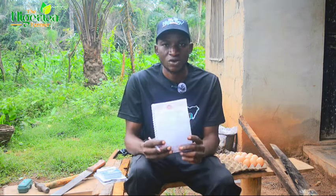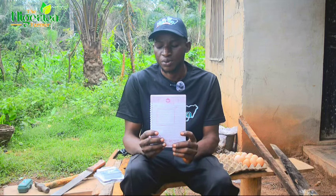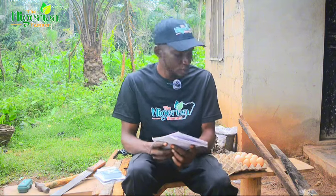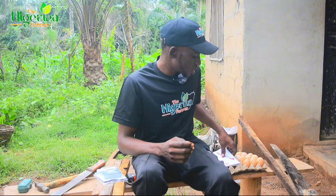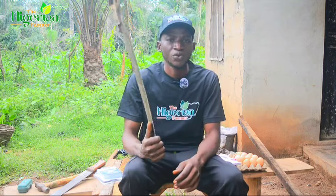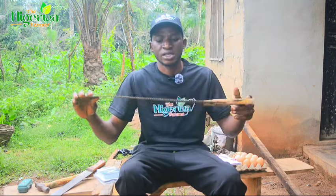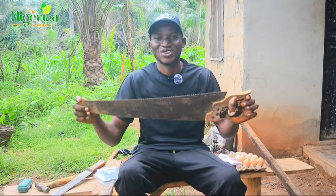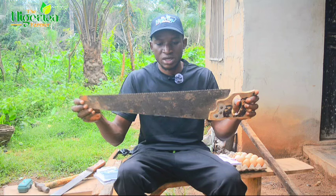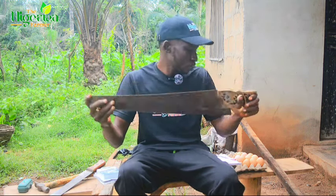This is the measurement we have on ground for our incubator. The necessary tools include: number one, a saw — I have my saw here, I've actually inherited this saw since about 2001.